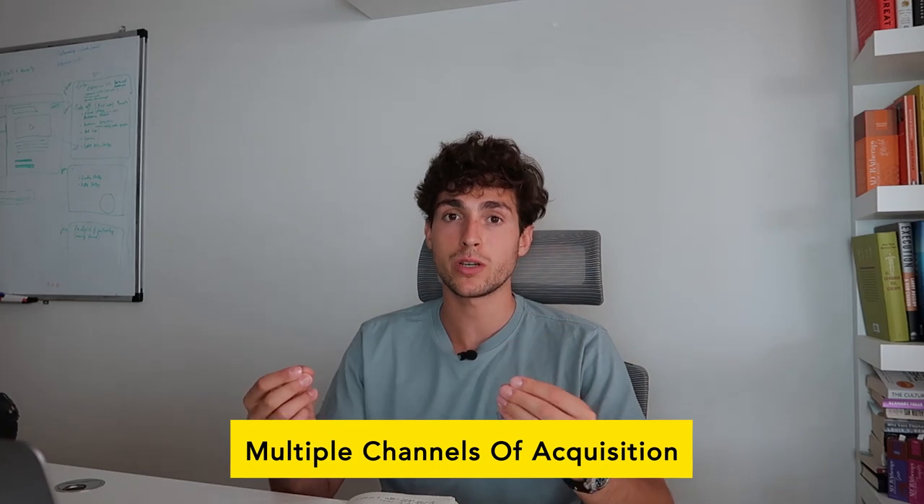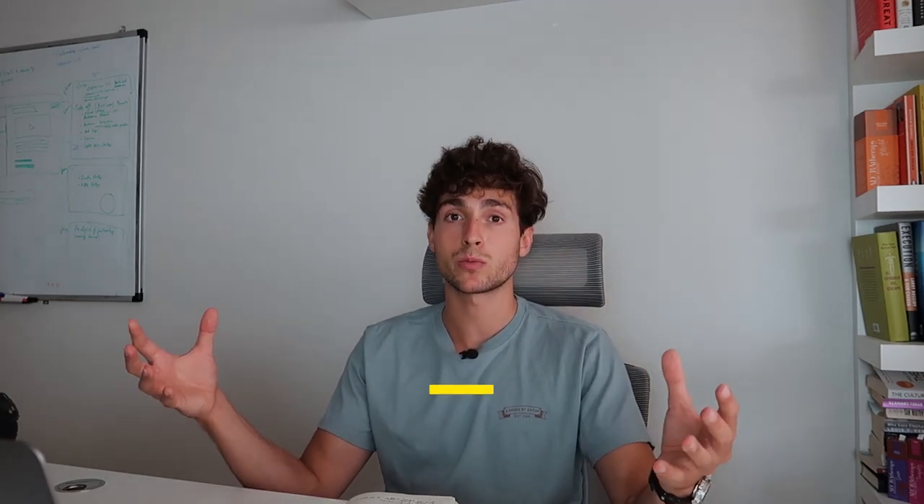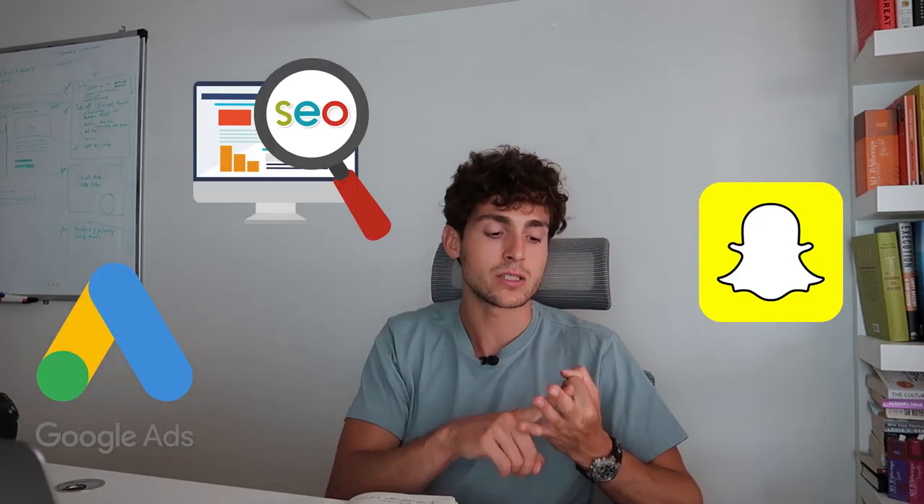Now onto the exciting bit: $10k clients — la crème de la crème. The first thing is that these clients are usually cashflow healthy. They have multiple channels of acquisition — Google ads, Snapchat ads, SEO, incredible organic traffic, PR, magazines, blogs, or they've just built an incredible brand. All of this is already taken care of for them. Maybe they haven't tried your service, which is Facebook ads, and they wouldn't mind boosting their results. But they have things taken care of at a 3, 4, 5, or 6x return on investment already.